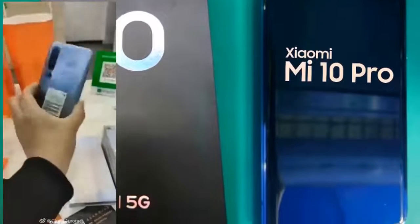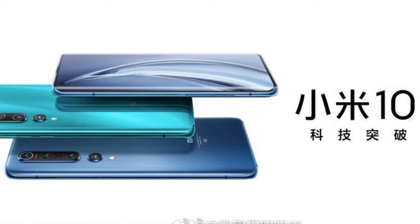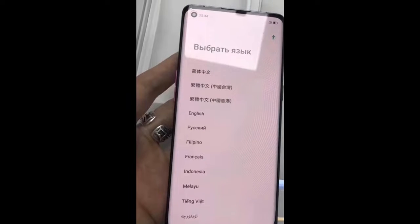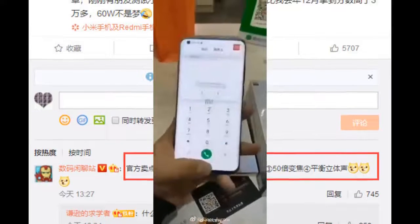The Xiaomi Mi 10 comes with a base 8GB RAM and 128GB storage, going up to 12GB RAM and 256GB storage. The Pro model comes with 12GB RAM and 256GB storage, with a higher variant of 16GB RAM and 512GB storage.